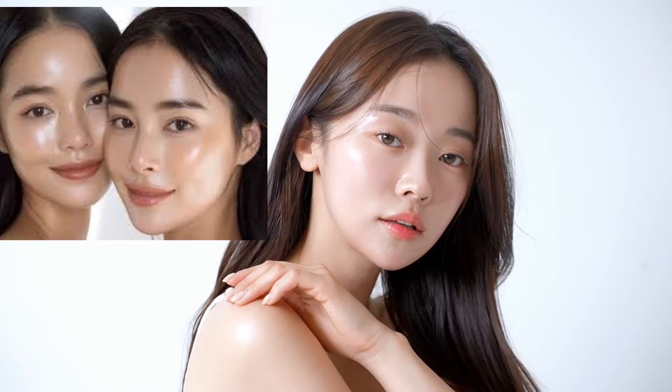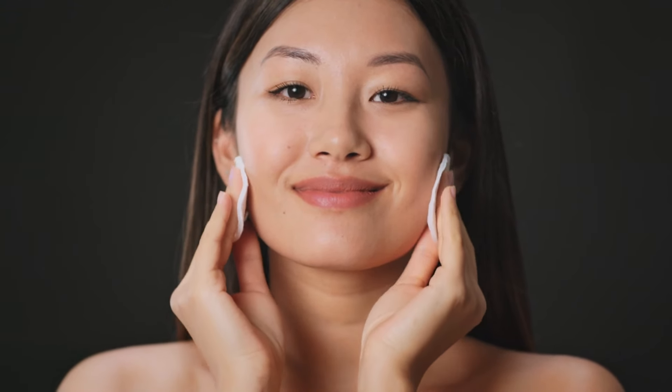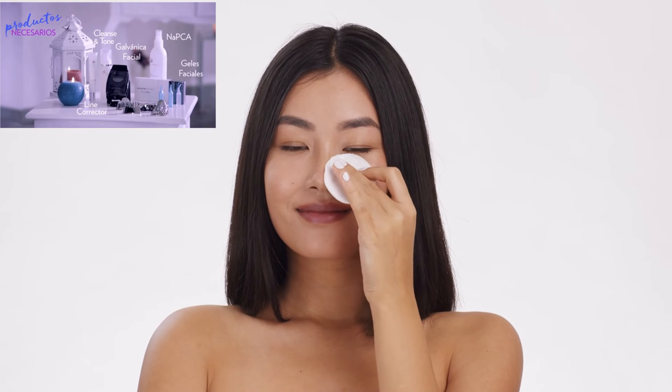Before we dive into the products, let's quickly talk about glass skin. You've probably seen it all over social media — perfectly smooth, poreless, radiant skin that almost looks like glass. It's all about having a complexion that's super hydrated, clear, and naturally glowing without makeup. You don't need expensive Korean products to get there. I've found some incredible, affordable products right here in India that can help you achieve the same results. If you stick to these steps consistently, you can start seeing noticeable improvements in just seven days. It's all about hydration, nourishment, and taking care of your skin barrier.